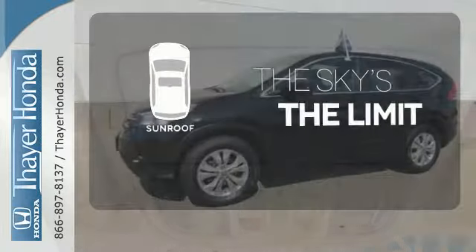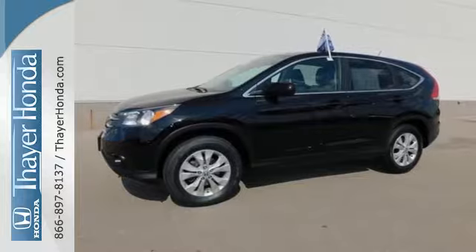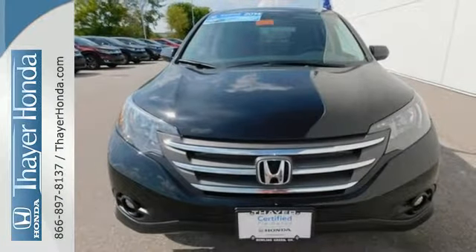Get your daily vitamin D by opening up the sunroof. It's easy to drive and family-friendly. Come in for a test drive today.